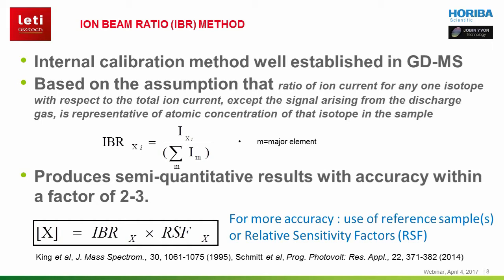Like in glow-discharge mass spectrometry techniques used for measuring traces in bulk material, semi-quantitative analysis can be achieved without calibration for PPTOF-MS. This internal calibration method is based on the assumption that the ratio of an isotope ion current over the total ion current, excluding the plasma gas current, represents the atomic concentration of these isotopes. It is called the ion-beam ratio method. The ion-beam ratio, or IBR, will give atomic percentage at an accuracy of a factor of 2 or 3. This rule does not apply for electronegative elements like oxygen or nitrogen.